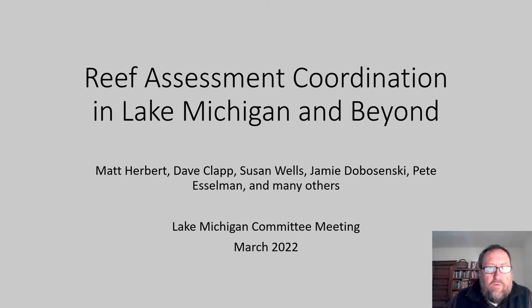I am going to talk about some newer projects to assess reef habitats in Lake Michigan. I'm also going to talk about how these projects are coordinating with each other and with other projects to promote learning and shared methodologies.